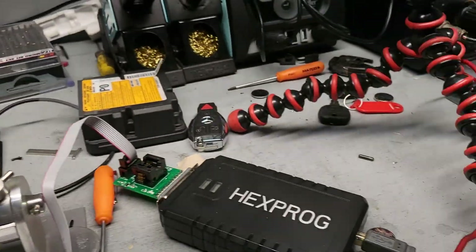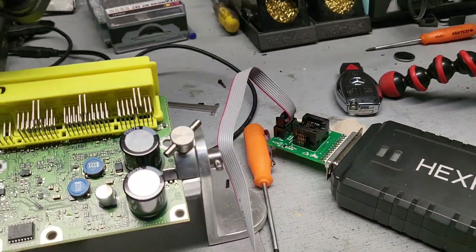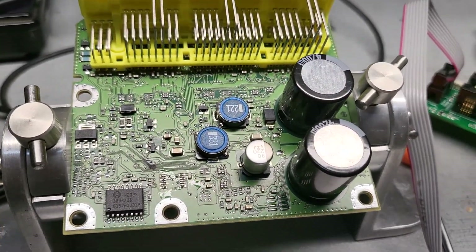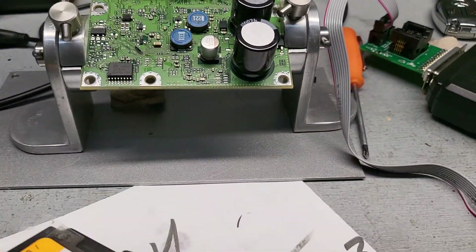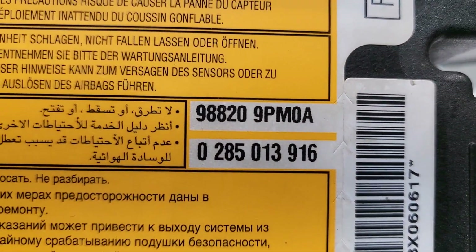What does the airbag module look like? I have an example here. When I open it from inside, it's a computer with a motherboard, processors, and input/output connections. The numbers and layout are different from one module to another. This one here is for a Nissan Pathfinder 2019.